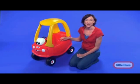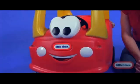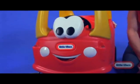The Classic Car has a new design. Kids love the car's friendly face, while parents love the safety and the durability that Little Tikes is known for.